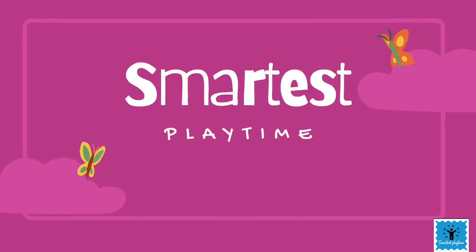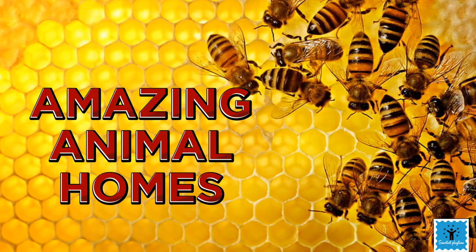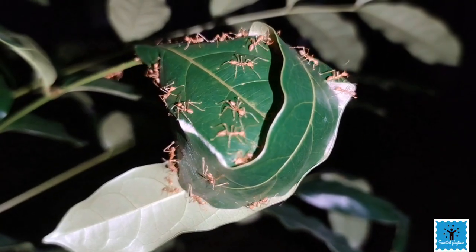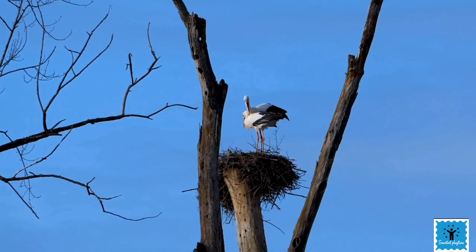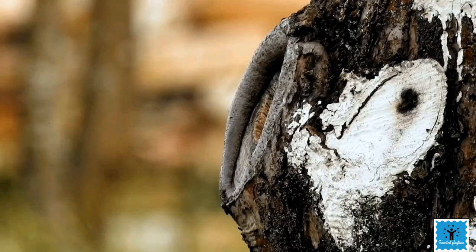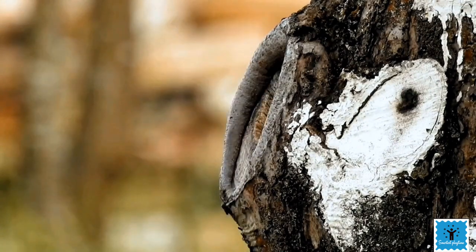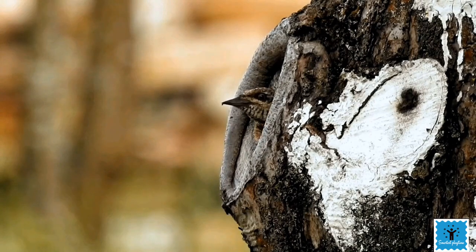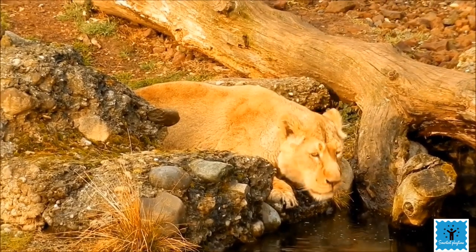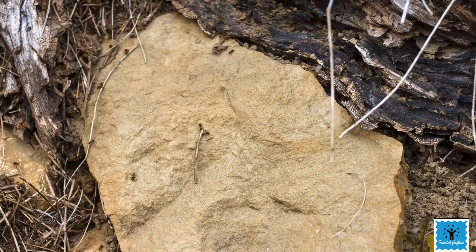The place where an animal lives, or the home of an animal, is called its habitat. Animals need food, water, and shelter to survive, and a habitat contains all these things which are essential for an animal to survive. Different kinds of animals make homes to live in.